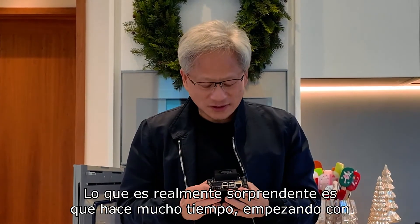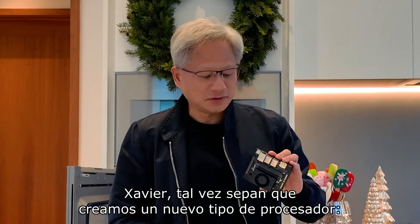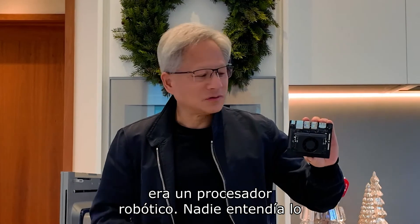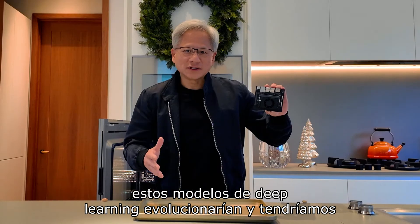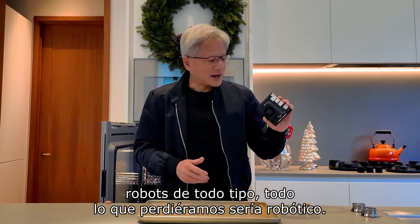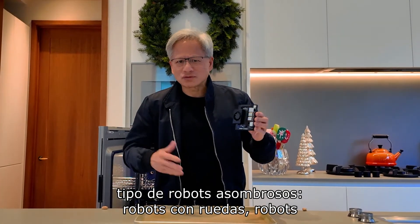The thing that's really amazing is that a long time ago, starting with Xavier, we created a brand new type of processor. It was a robotics processor. Nobody understood what we were building at the time. And we imagined that someday these deep learning models would evolve and we would have robots of all kinds. Everything that moves would be robotic. And now, here we are — we're seeing all kinds of amazing robots.